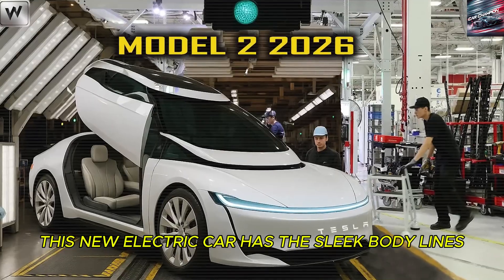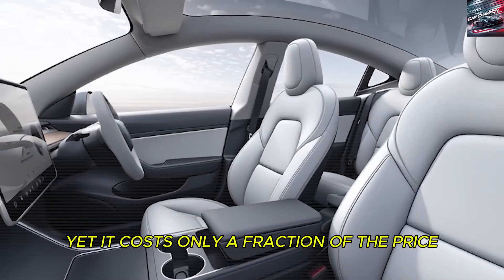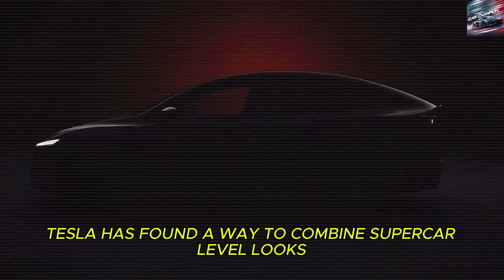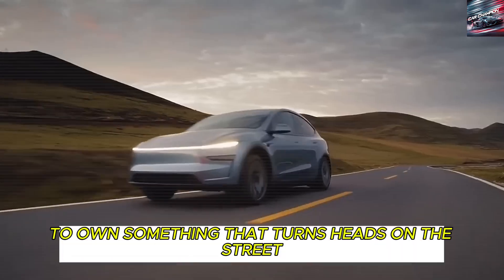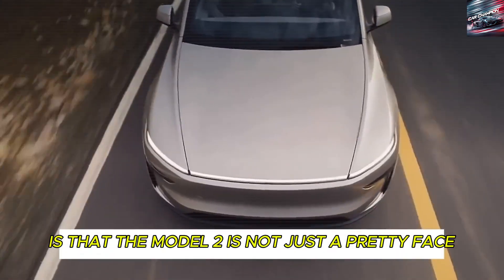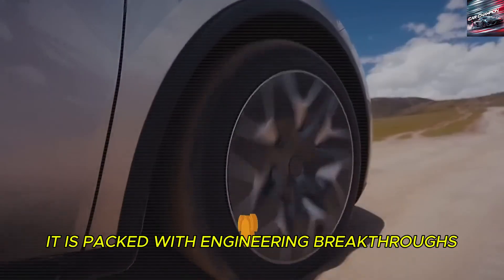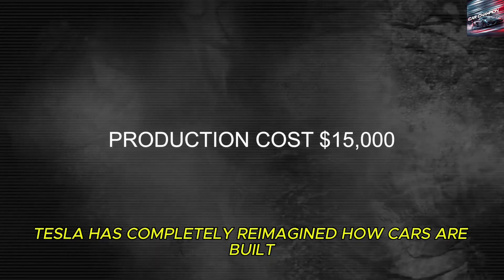This new electric car has the sleek body lines that make people think of a Lamborghini, yet it costs only a fraction of the price. Tesla has found a way to combine supercar-level looks and performance with affordability that makes it possible for ordinary drivers to own something that turns heads on the street. And what makes this even more exciting is that the Model 2 is not just a pretty face — it is packed with engineering breakthroughs that prove Tesla has completely reimagined how cars are built.